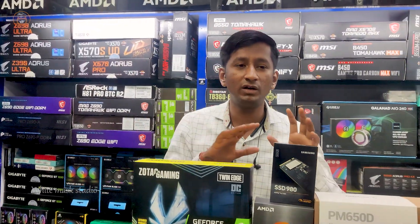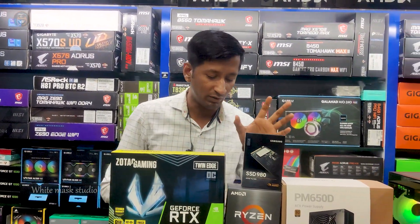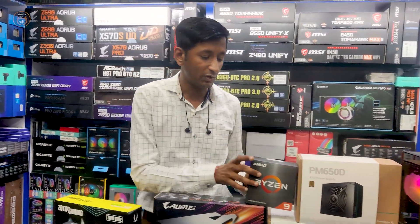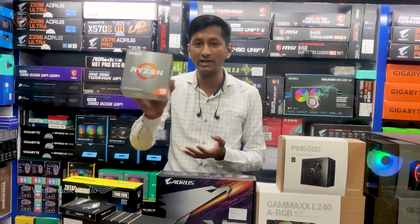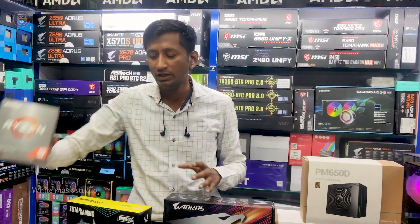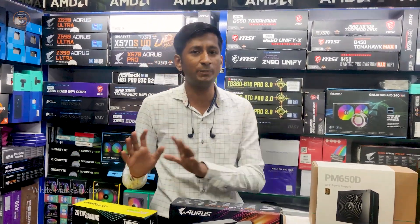The PC is for video editing. We have the NARIA configuration for the LMA products. The processor is the Ryzen 5900X — 12 cores with 24 threads and 70MB cache memory. The price is ₹39,000 for the NARIA processor.